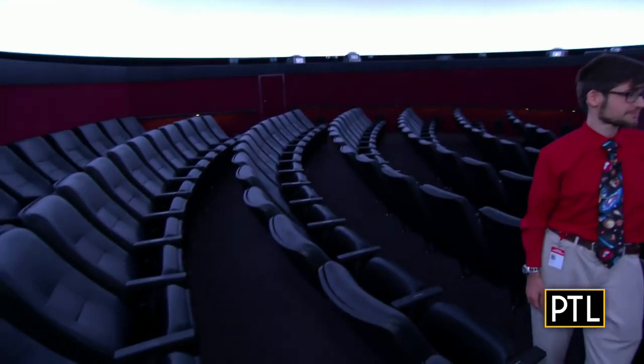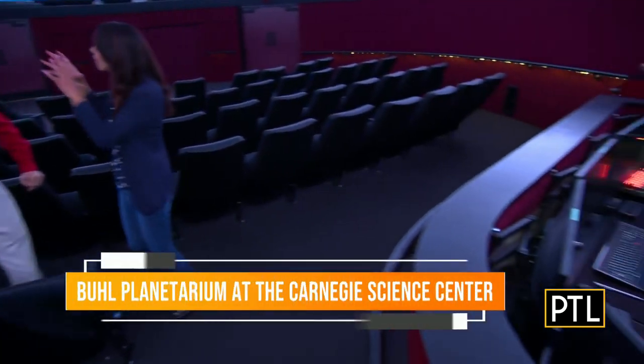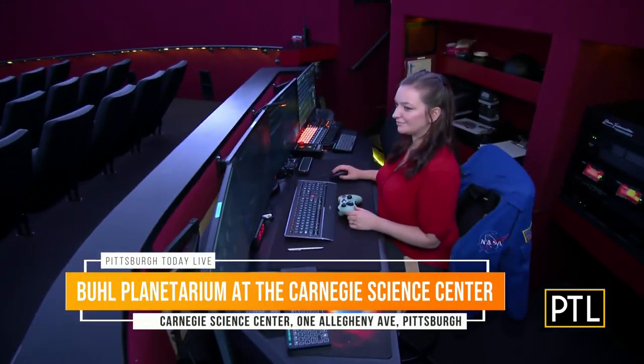The Buell Planetarium is a state-of-the-art system. We have hand-cut slit panels overhead, fully ADA compliant seating so all guests are welcome, and our software running the planetarium is the most advanced system on the market. There are so many cool things the software can do within this dome.